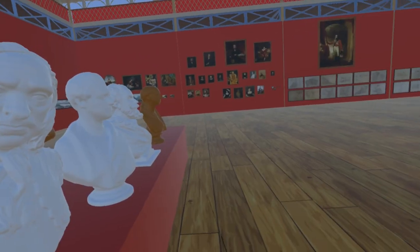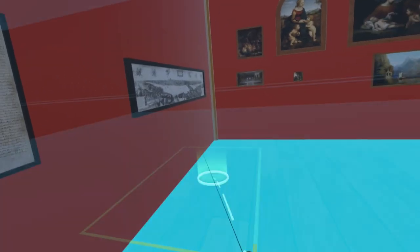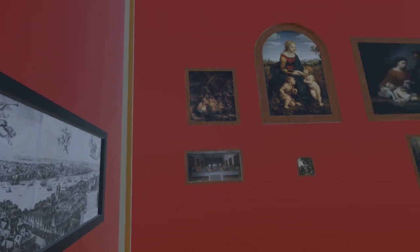Moving to the west wall of the Fine Art Court, we find a copy of the Magna Carta of 1215 from the collection at the British Library. Next to this is a lithograph copy of Wenceslas Hollar's 1647 view of London from Bankside by Robert Martin. Turning to the north wall of the Fine Art Court, we find the first of a number of copies of paintings.